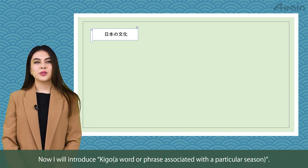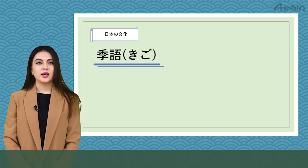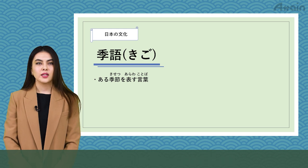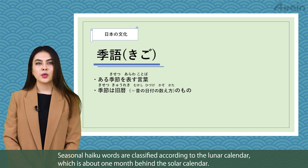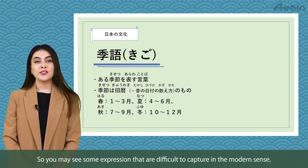Now, I will introduce kigo, a word or phrase associated with a particular season. Kigo are words that describe a certain time of the year — seasonal haiku words classified according to the lunar calendar, which is about one month behind the solar calendar. So you may see some expressions that are difficult to capture in the modern sense.